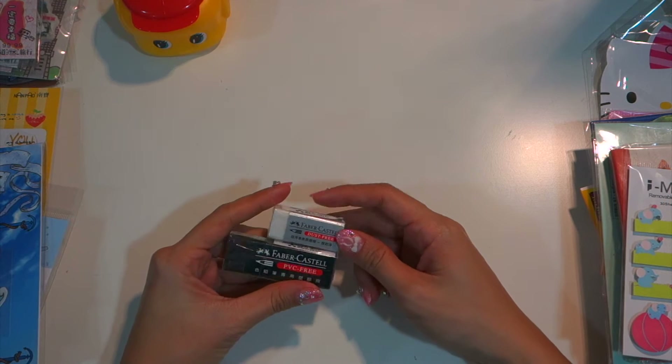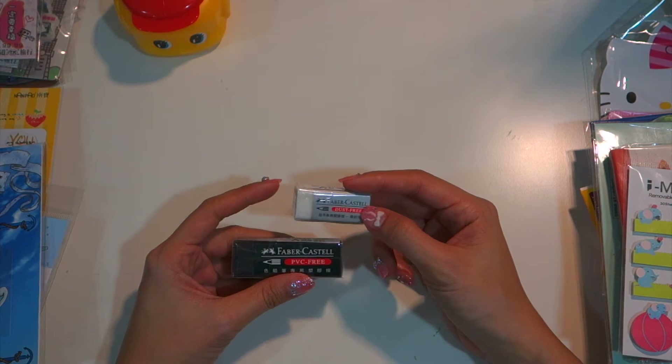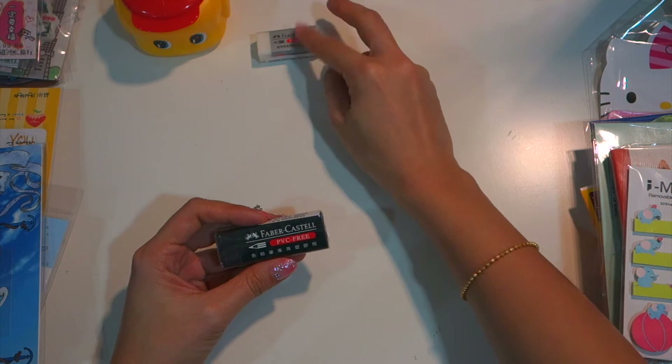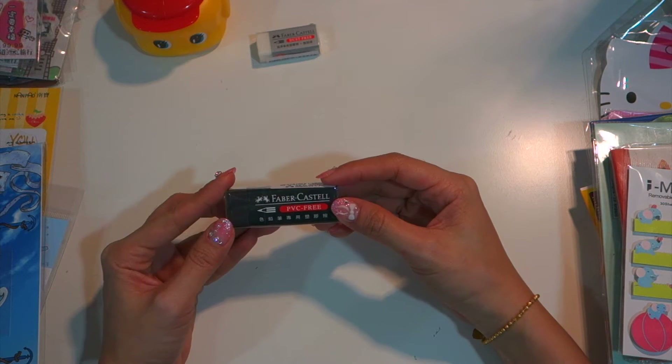I bought two erasers from Faber Castell — this one is dust free for pencils and this one is for color pencils, so I bought these to try them out.